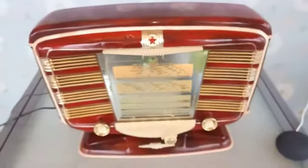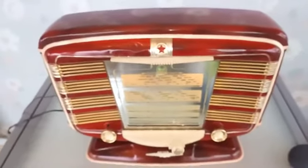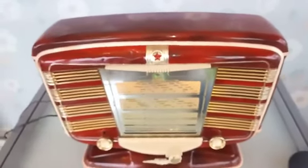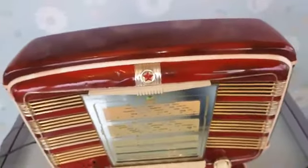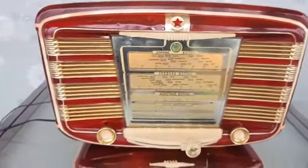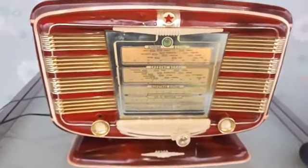The radio is from the second owner. The first owner bought it new in Budapest and had it for many years. Then came the transistor — he bought the transistor and this one went to the attic. It stayed there until a radio collector bought it about 70 years ago, and it was in his basement in his collection all these years, not playing. It was quite dusty.